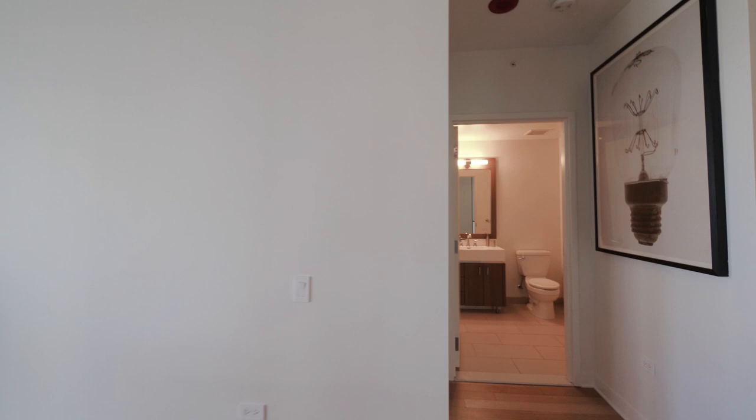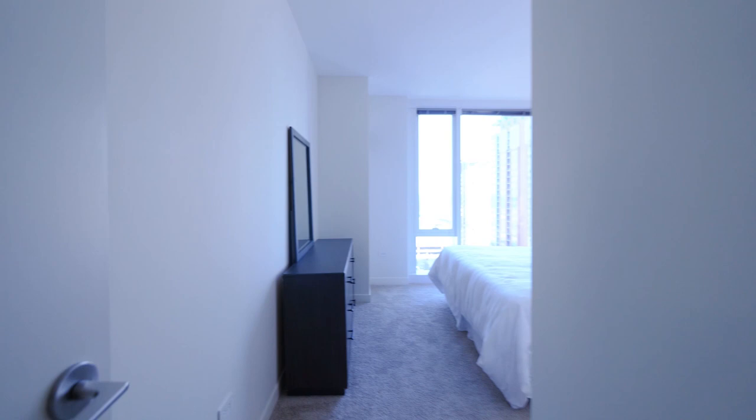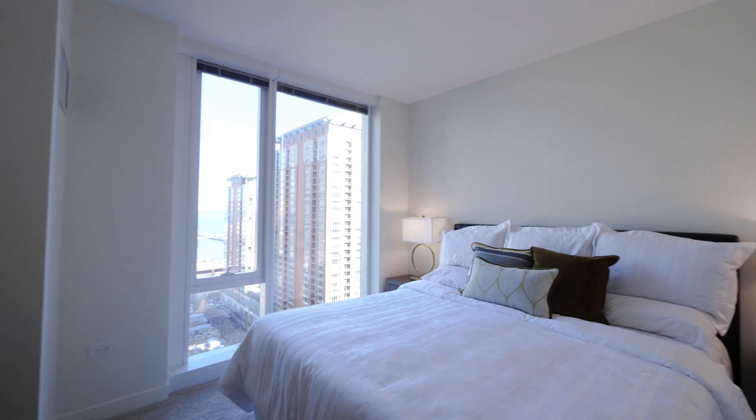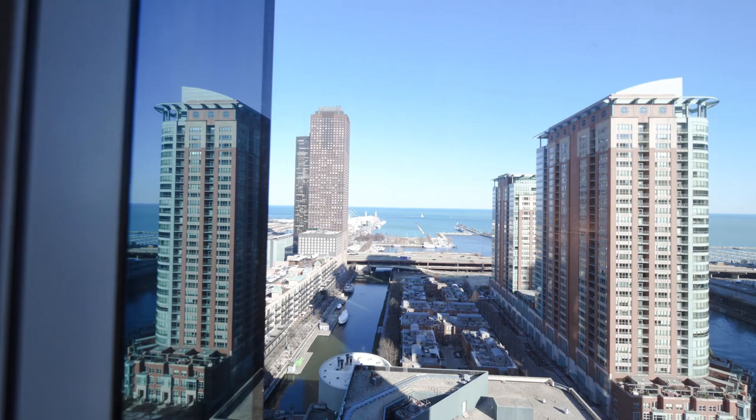Heading toward the guest bath — similar finishes to the master, and there's a tub. The guest bedroom, unusually, is modeled with a king-size bed. You're not often going to see a king-size bed in a guest bedroom in Streeterville or pretty much anywhere in downtown Chicago. Again, you have that view — it's going to light up at night in a way that keeps you in love with the city of Chicago.